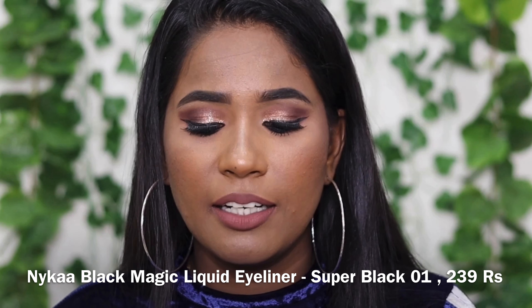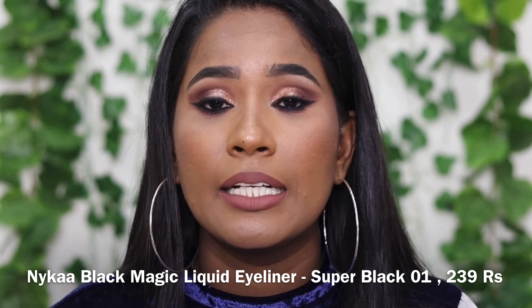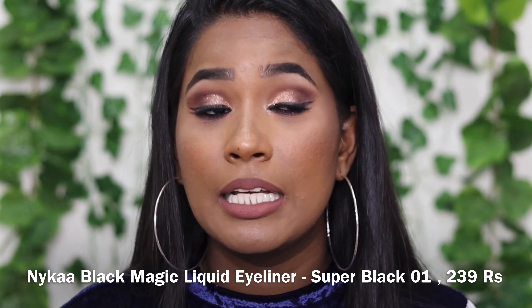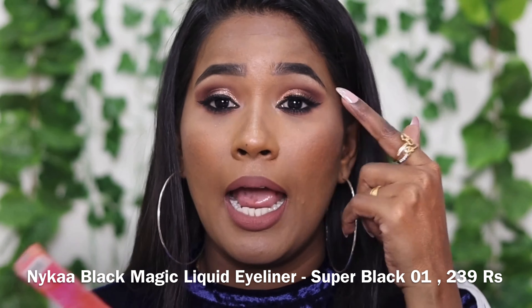This is the Blue Heaven Primer. This is a silicone-based primer. We are going to use it - it's colorless. It's a silicone base primer. It provides a perfect base for long-stay makeup, fills pores and fine lines, and gives a silk matte finish. So in these 2 products, we have the Blue Heaven Makeup Fixing Spray and Primer as a combo.